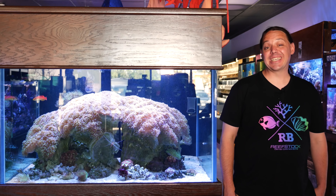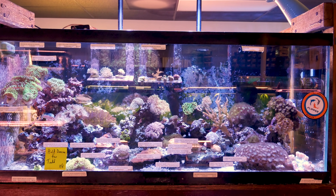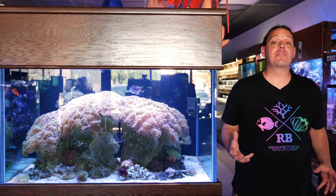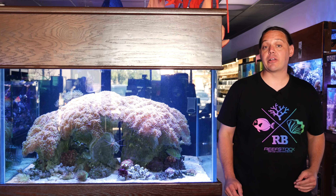Welcome to Mile High Reefers. I'm Scott Anderson and I'm at Neptune's Tropical Fish in Highlands Ranch, Colorado. This is a really cool store with an amazing tank. As you can see, we've got a hammer colony that takes up a 200-gallon tank.